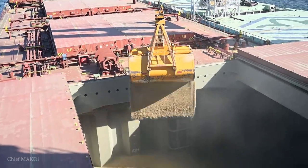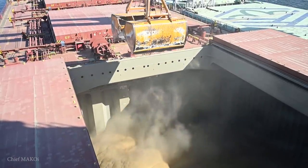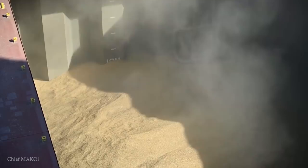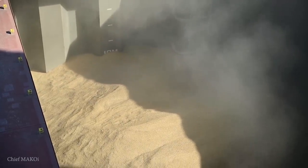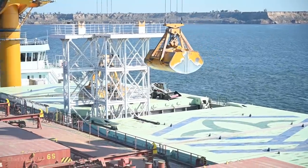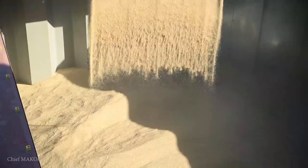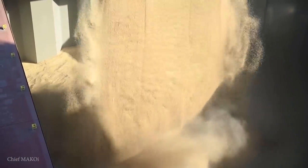As the days passed by, our cargo holds were slowly being filled. The loading operation, although slow, went smoothly. The weather was also very cooperative for the most part, so operations were not disrupted.